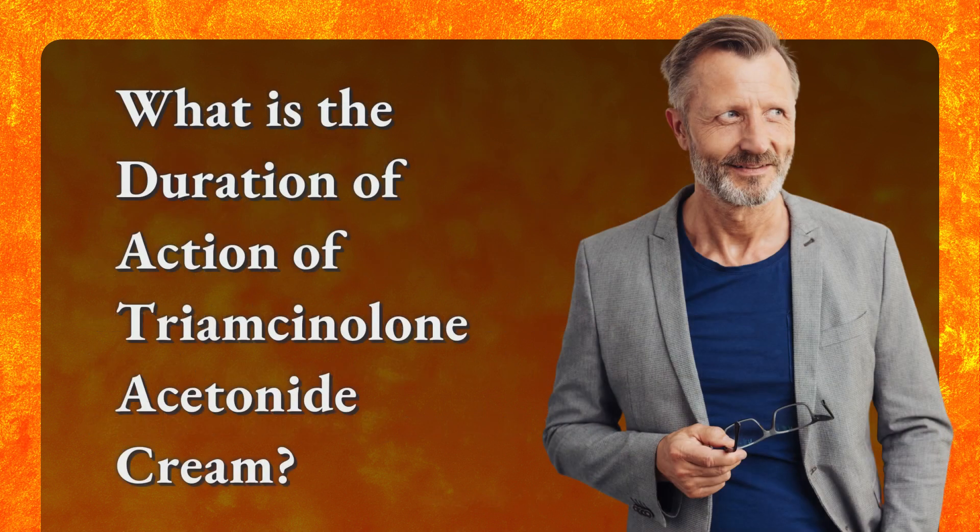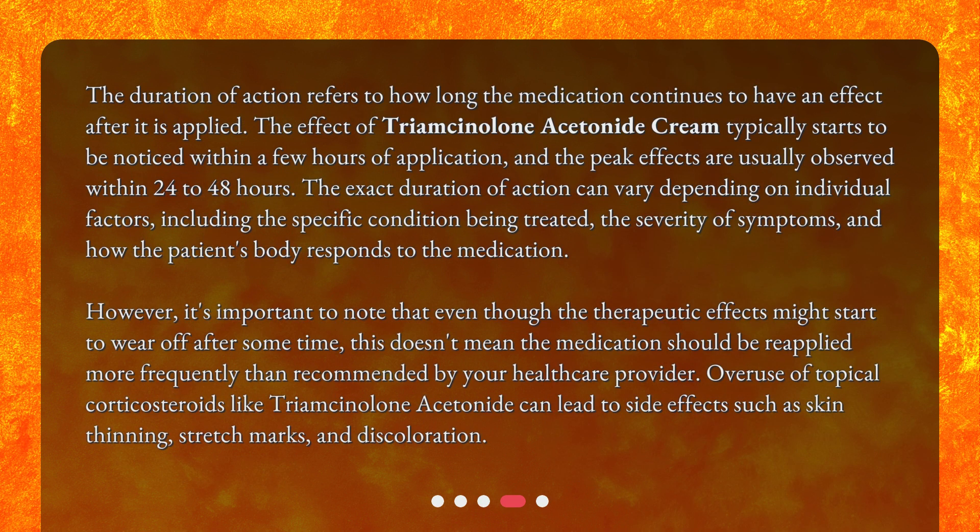The duration of action refers to how long the medication continues to have an effect after it is applied. The effect of Triamcinolone Acetonide Cream typically starts to be noticed within a few hours of application, and peak effects are usually observed within 24 to 48 hours. The exact duration can vary depending on individual factors including the specific condition being treated, the severity of symptoms, and how the patient's body responds to the medication.